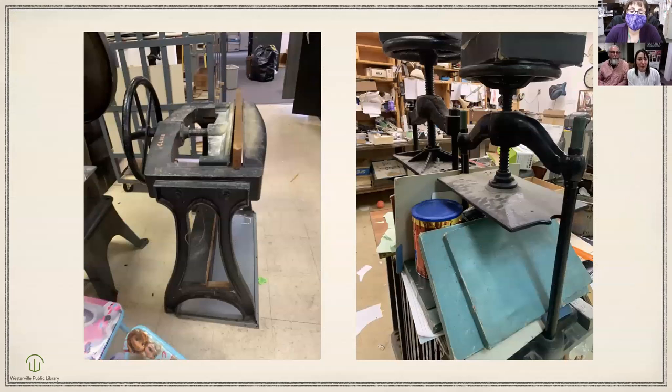Here's some equipment we just recently purchased from a bindery that went out of business. The picture on the left is what's called a job backer — that's what we use to create the shoulders of the book, as well as for creating the rounded spine on rounded books. The pictures on the right are book presses, which we use a lot. When you glue something, you want to press it. A lot of our downtime is just waiting for glue to dry — it's like watching paint dry.